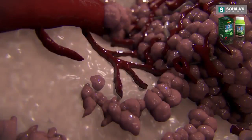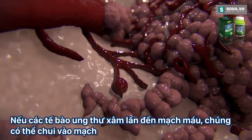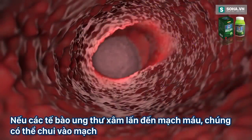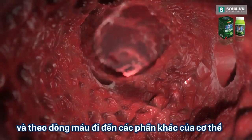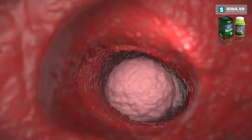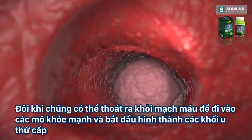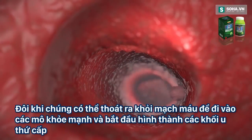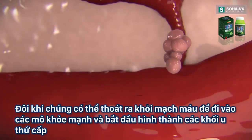Sometimes the invading tumour cells may reach a blood vessel, squeeze in, and enter the bloodstream. The cancer cells take a bumpy journey to a distant part of the body. Sometimes they are able to squeeze out of the blood vessel into healthy tissue, where they can start forming a secondary tumour.